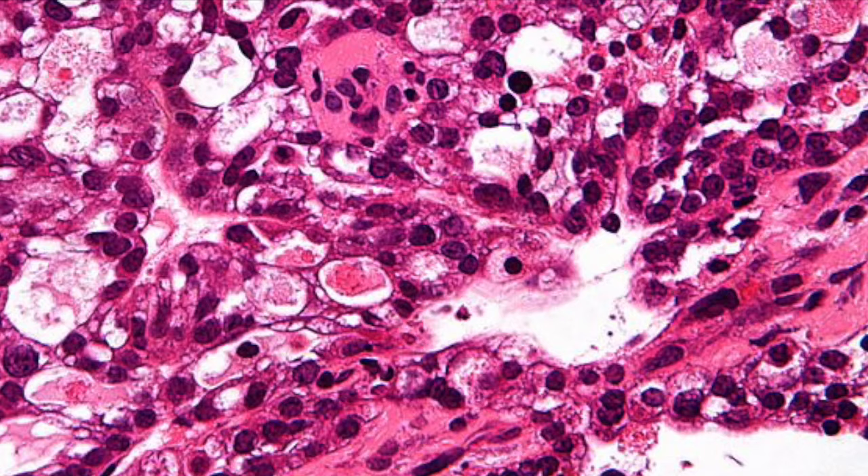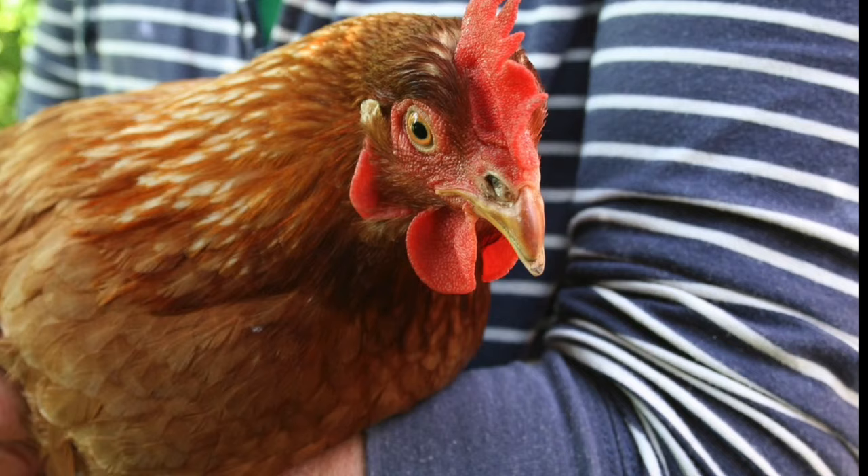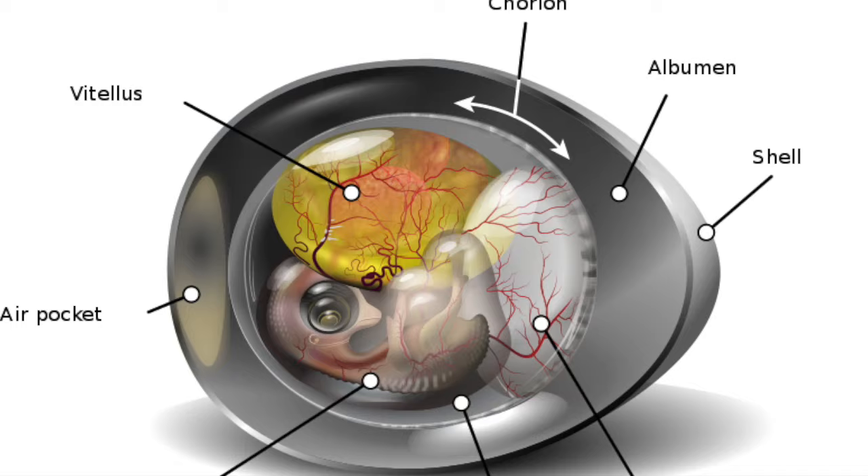The research that I am doing focuses mostly on the metabolic causes of ovarian cancer. Chickens and humans are the only two species that spontaneously develop ovarian cancer, so we use the chicken models to study how the cancer can suddenly develop and try to find biomarkers that could indicate the presence of ovarian cancer.